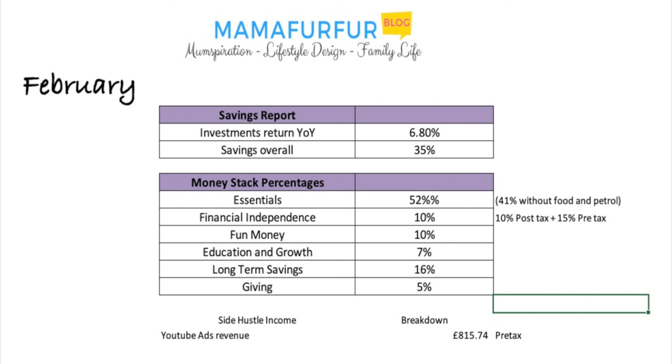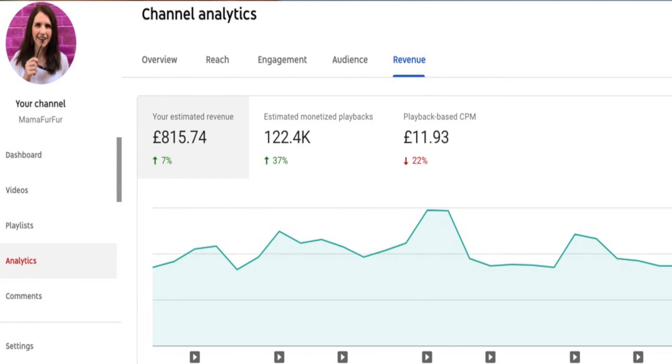Now the side hustle income: pre-tax, I made £815.74 from YouTube in January. YouTube pays me because I'm over 1,000 subscribers and well above 4,000 hours of watch time per year. They run adverts — I can't dictate when or how often. If you click on my video, you might see an advert at the start, middle, or end, and they pay me a small percentage of that ad revenue. I want to show you my YouTube analytics. In the back end, there's an analytics section I check most days to analyze how many people are watching and any trends.